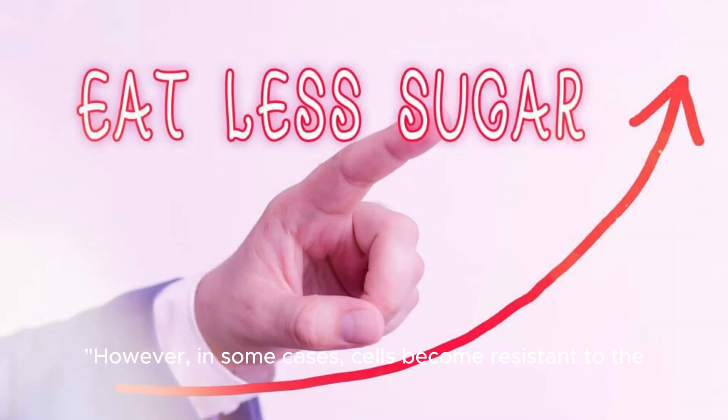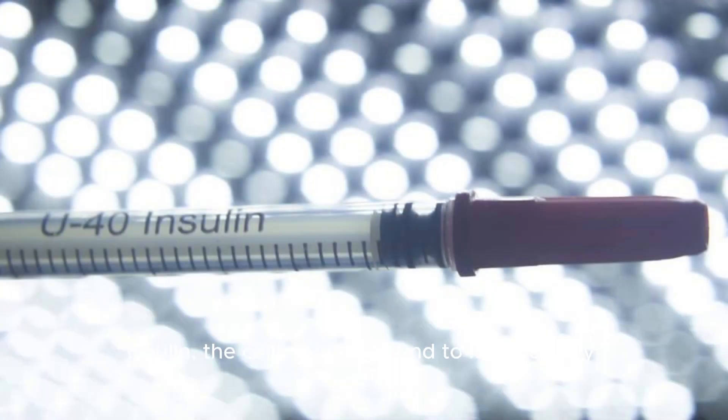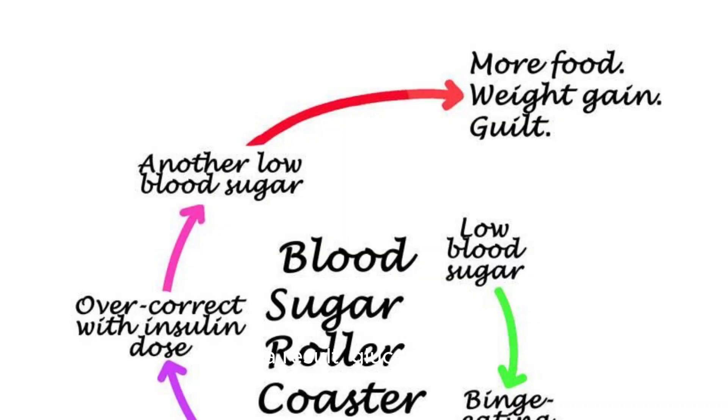However, in some cases, cells become resistant to the action of insulin. This means that even though the pancreas is producing insulin, the cells don't respond to it effectively. As a result, glucose builds up in the bloodstream, leading to high blood sugar levels.